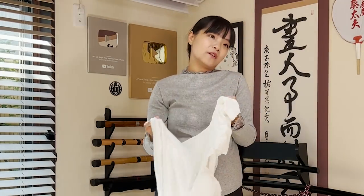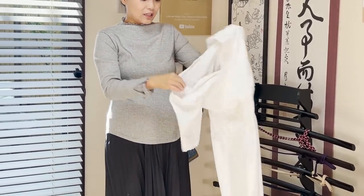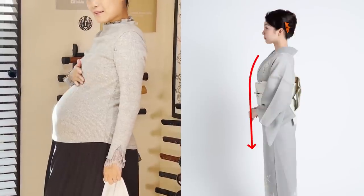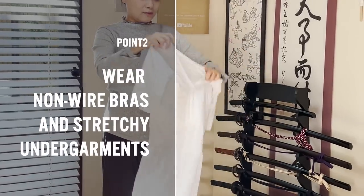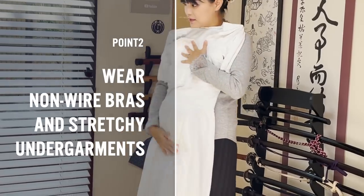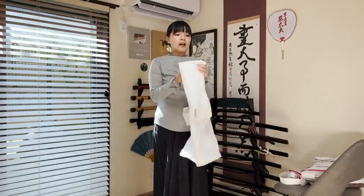This underwear comes with a kimono bra suitable for kimono, and is made of stretchy fabric so it can be worn comfortably anytime. In general, it is considered more beautiful to hide any unevenness of your body when wearing a kimono. Therefore, a non-wire bra is always recommended when wearing a kimono. Especially during pregnancy, wearing a non-wired bra and stretchy underwear is the key to wearing a kimono with comfort.